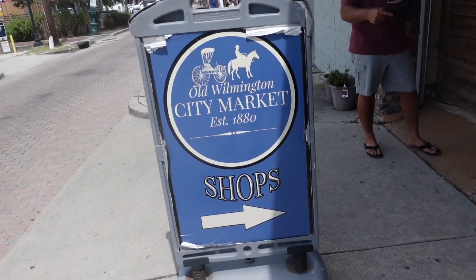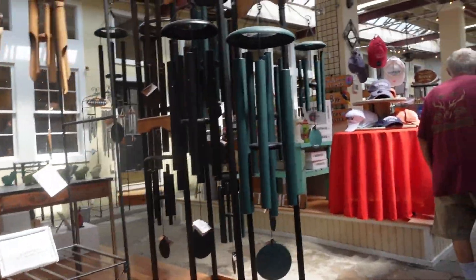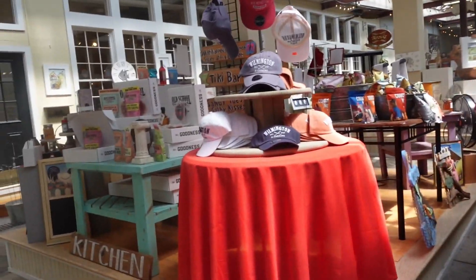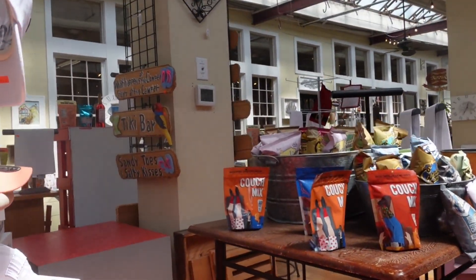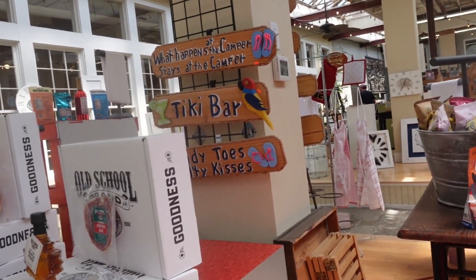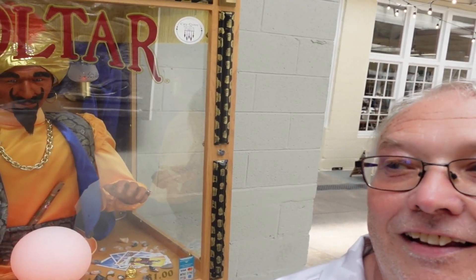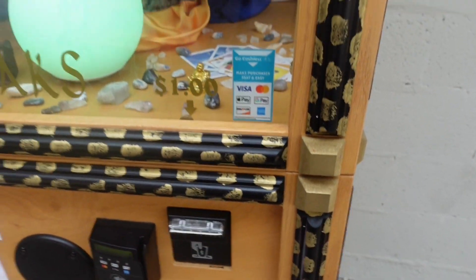I think we're going to head into the old Wilmington City Market. I guess we can get wind chimes and everything in here. What happens at the camper stays at the camper — that's cool. The tiki bar, sandy toes and salty kisses. Check out Zoltar! That is so cool — finally got to use a Zoltar machine. I'll give you back the dollar. Let's see what Zoltar is going to give us.